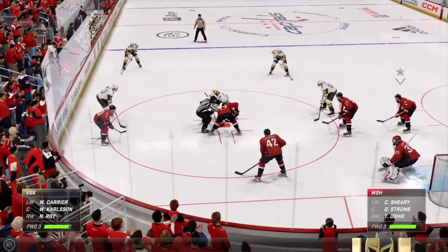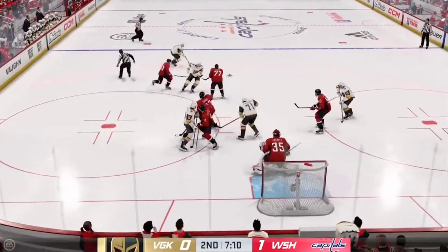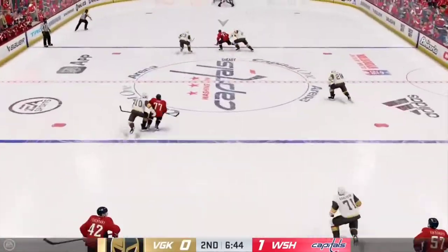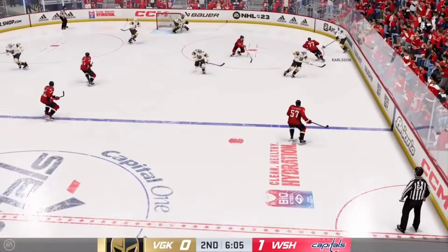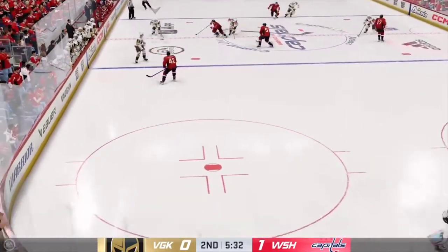Here's the change. Vegas takes possession off the faceoff. And that bangs off a stick. The Capitals get a hold of it. Shot! It comes up with nothing on the play. Well, he's got to get that on target — that's a scoring chance and he doesn't even make the goaltender make a save.